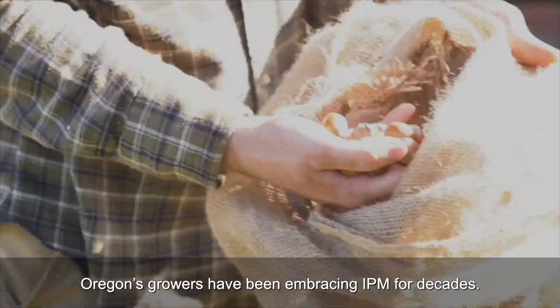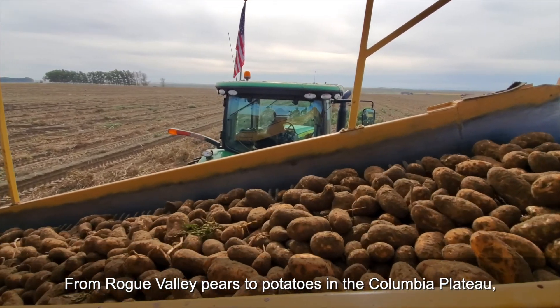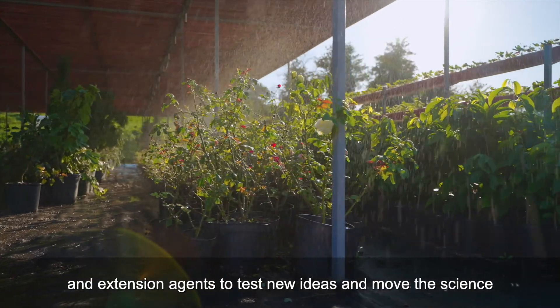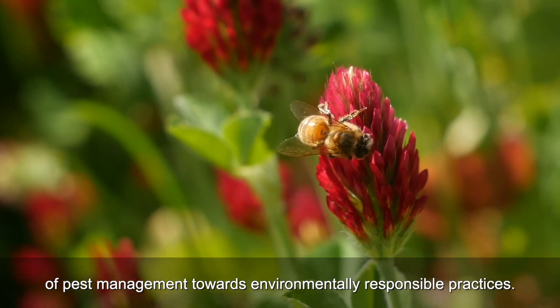Oregon's growers have been embracing IPM for decades. From Rock Valley pears to potatoes on the Columbia Plateau, farmers across the state have worked with OSU researchers and extension agents to test new ideas and move the science of pest management towards environmentally responsible practices.